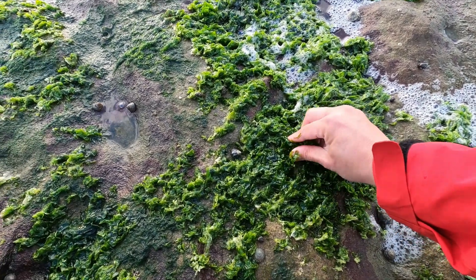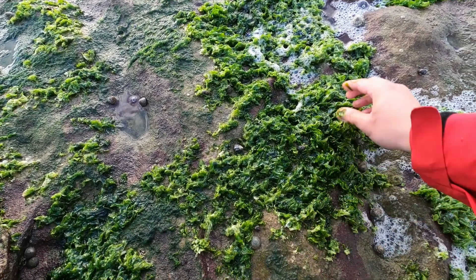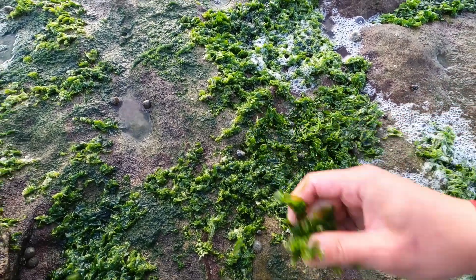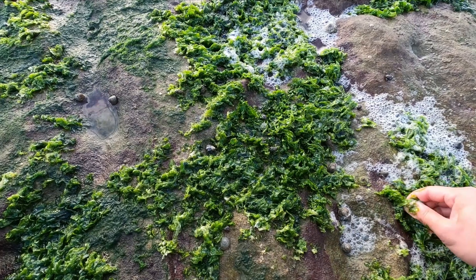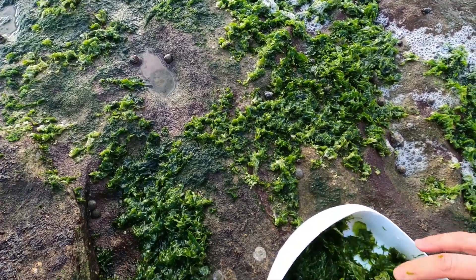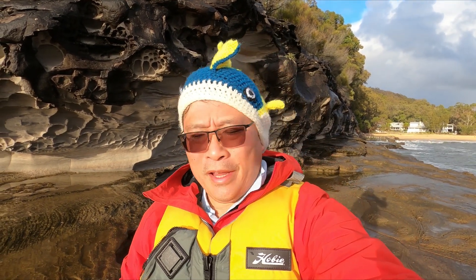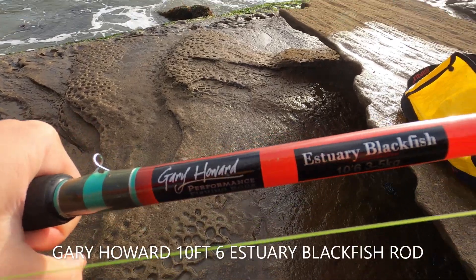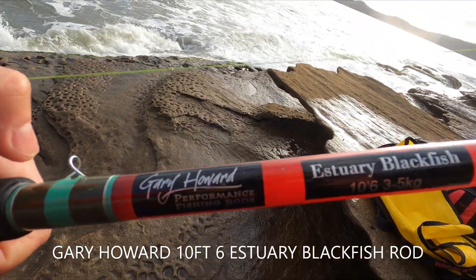Let's get the other cabbage — try and get the root of it. One tip: get it with the base. A bit of tackle talk now: I've got my old Gary Howard 10-foot-6 rod, a blackfish estuary blackfish rod. It's a very whippy fibreglass rod, simple to use — 10-foot-6, 3 to 5 kilograms.